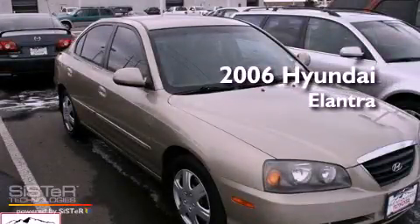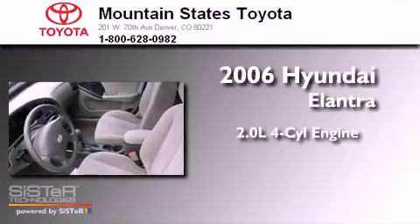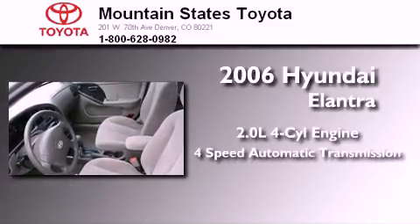This is a 2006 Hyundai Elantra. It has a 2.0-liter four-cylinder engine and a four-speed automatic transmission.